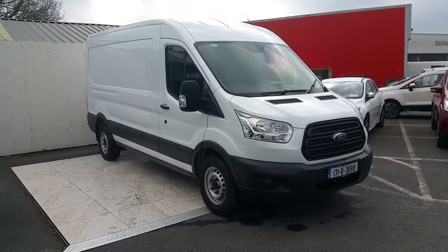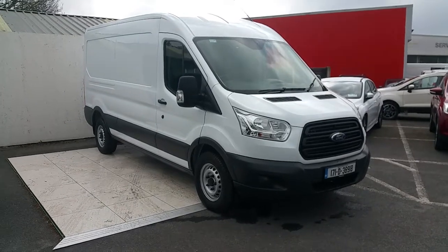For more information regarding this vehicle, please contact our sales team or drop in to us just off exit 5 at the M50. Thank you.